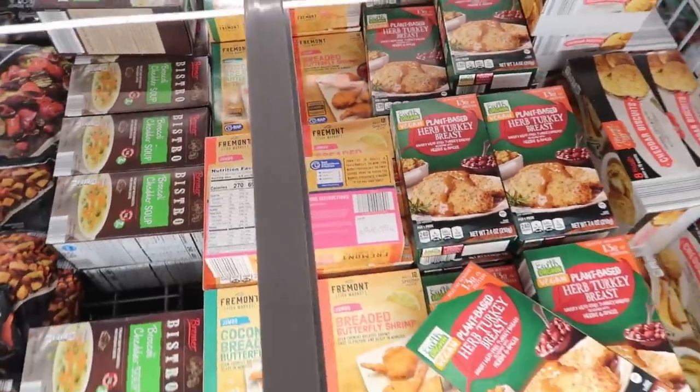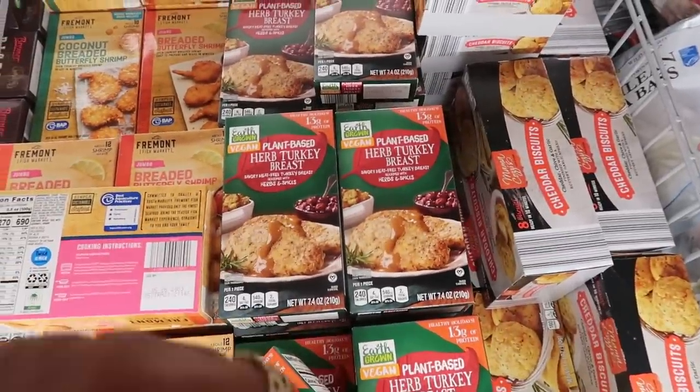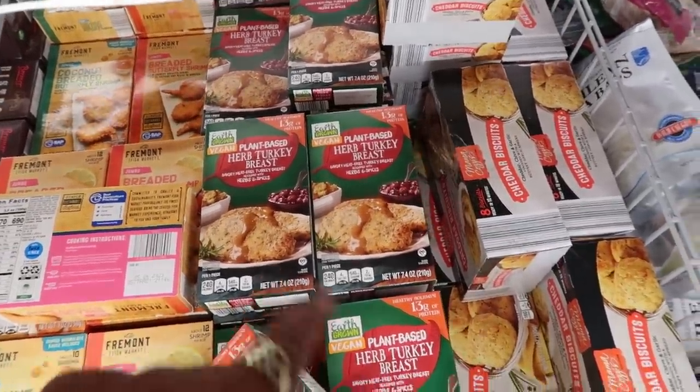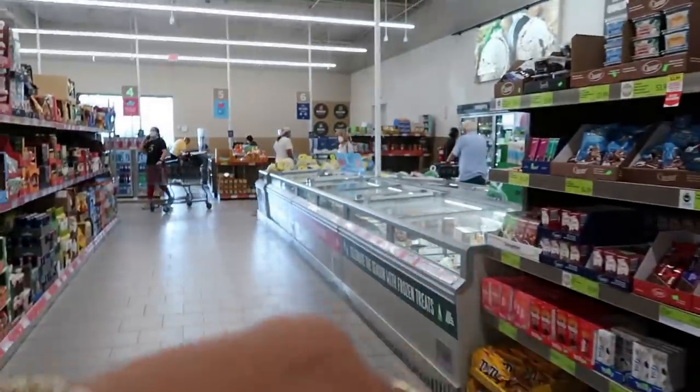Coconut breaded butterfly shrimp is $4.25, and then you have some turkey breast — plant-based turkey breast — for $3.99. I was about to hop over to the other side of the refrigerator to see what else was over there, but I wanted to show you guys this: the My Friend Gnome kit.